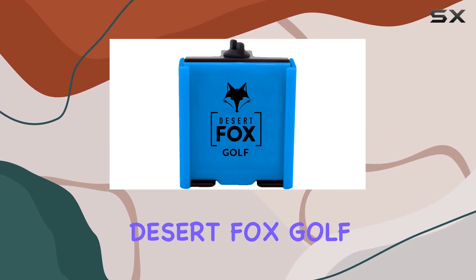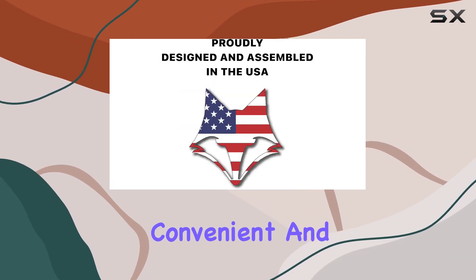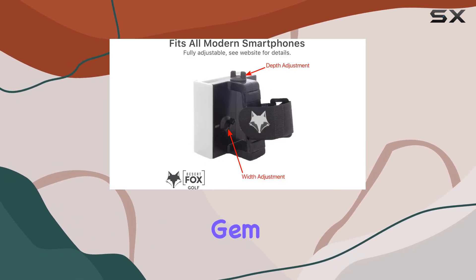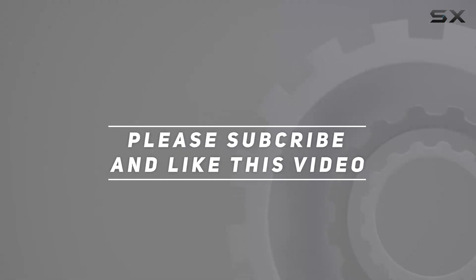In conclusion, if you're looking for the best phone holder for golf, the Desert Fox Golf Phone Caddy is the answer. It's adjustable, convenient, and above all, secure. Elevate your golfing experience with this made-in-the-USA gem. Check out the video description for updated pricing, and thank you for watching.